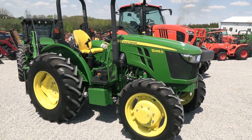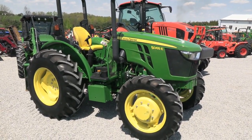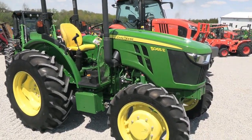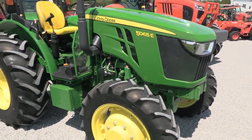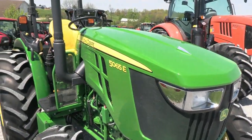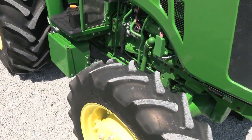Today we're showing you a 2018 John Deere 5065E tractor. It's a four-wheel drive open operator station tractor with just over 200 hours on it. The tractor is rated at 67 horsepower and has a three-cylinder John Deere diesel engine with a turbo.